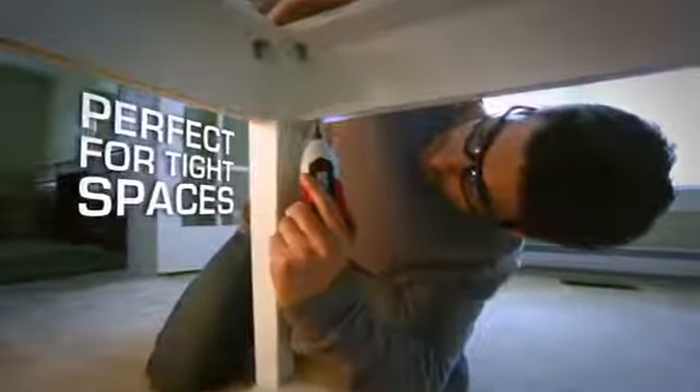It's a must-have to make household projects quick and easy, especially in tight spaces.